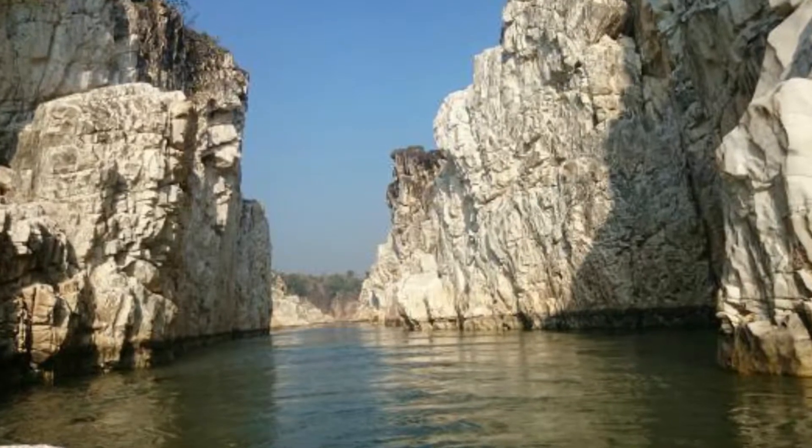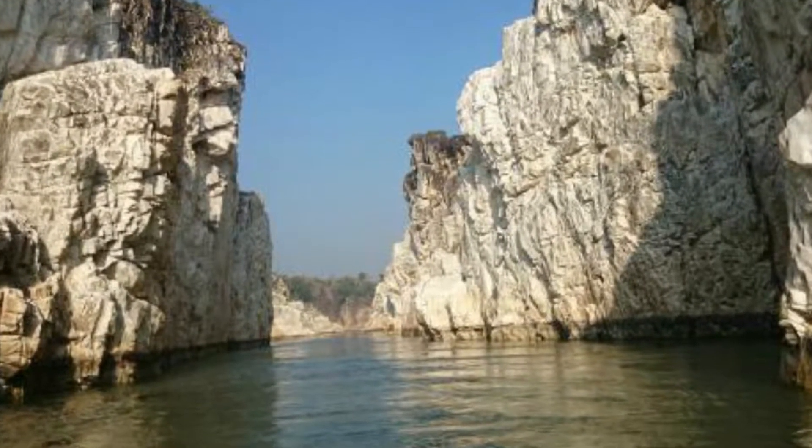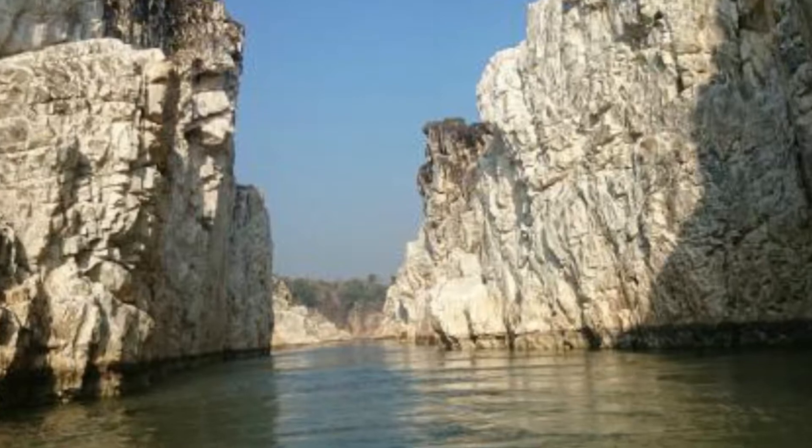These marble magnesium limestone rocks cast different colors in different lights and look especially beautiful in the moonlight.